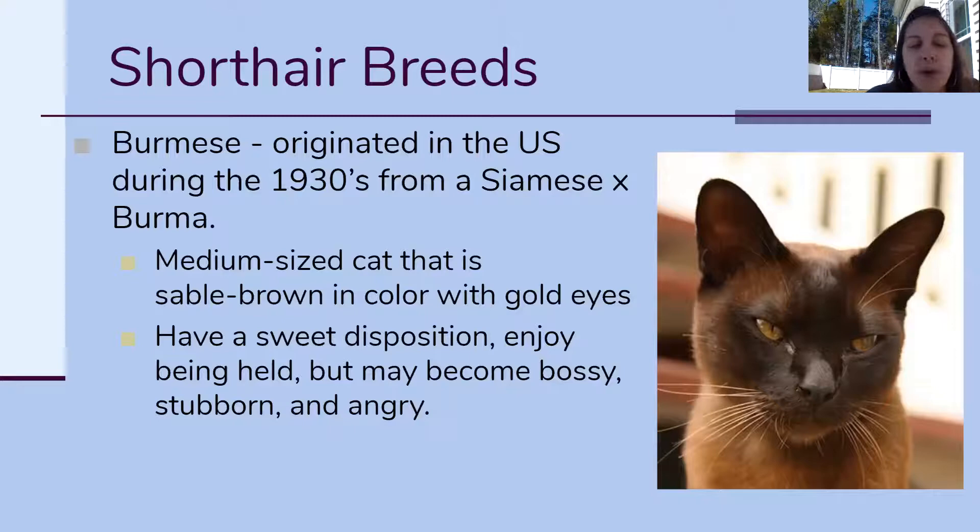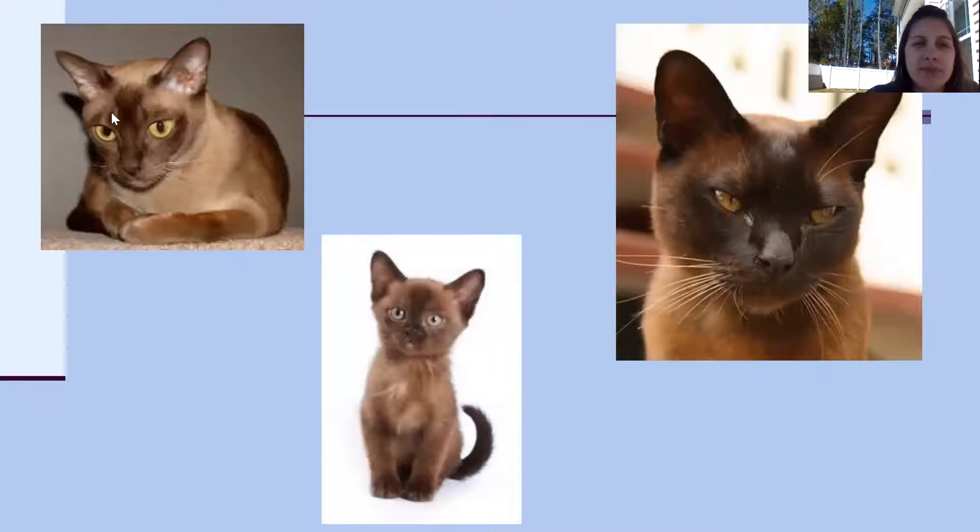You can see they're darker at the tips, they've got kind of a pointed face if they're not overfed. They're darker on the legs, the ears, and the face, and a lot of them have these greenish-gold colored eyes.